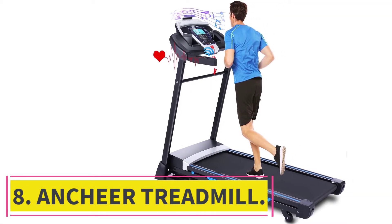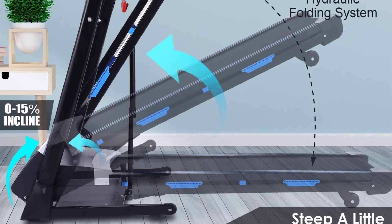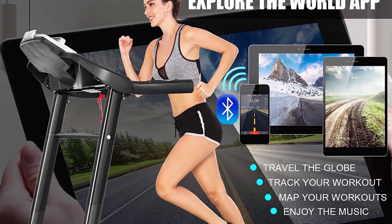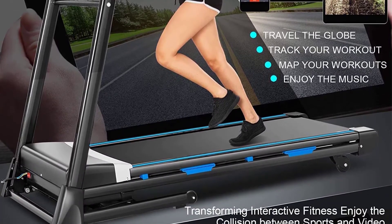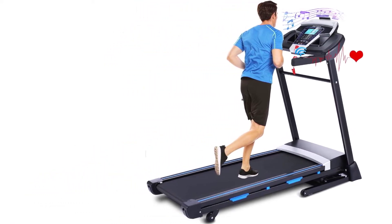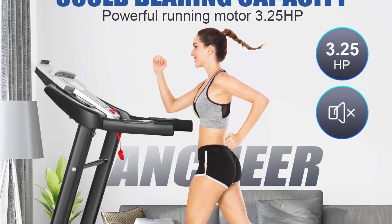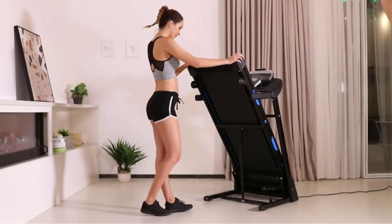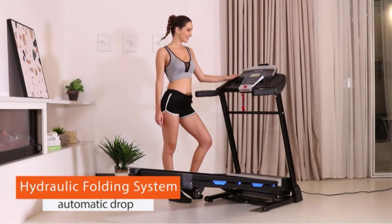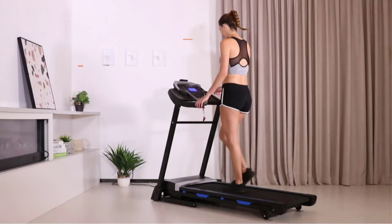Number 8: Ancheer Treadmill. This is the best home treadmill for those searching for an affordable option under $1,000 — a great way to get in shape, lose weight, and improve overall health. This 3.25 HP folding treadmill lets you adjust speed, incline, and time for a full-body workout. The built-in heart rate monitor shows calories burned per session, and the USB port lets you upload data to track progress. It has 12 preset programs for walking, running, jogging, and sprinting, plus customizable speed and incline settings. The 15% maximum incline provides a great cardio workout.